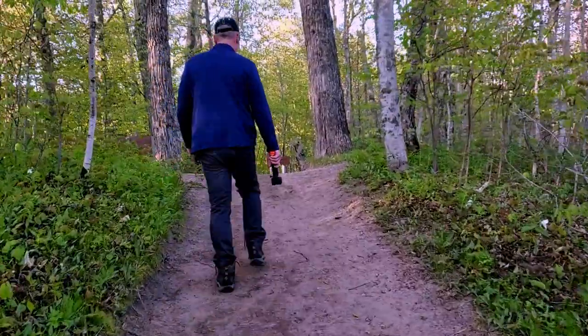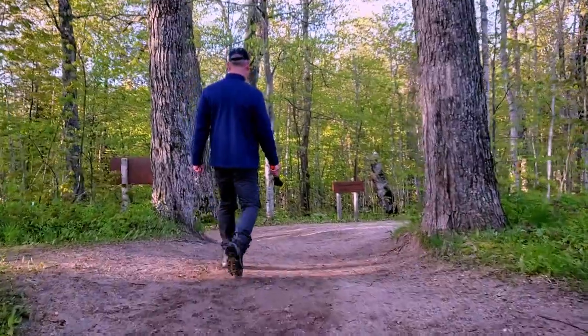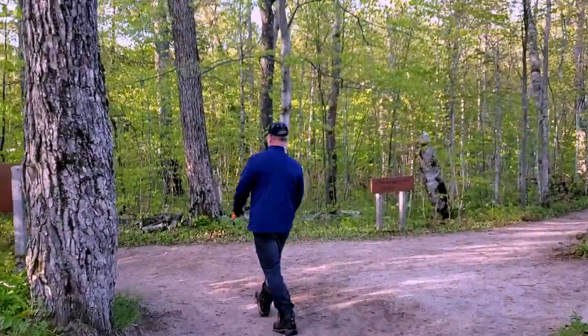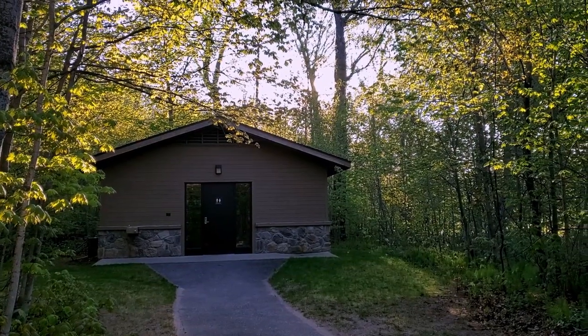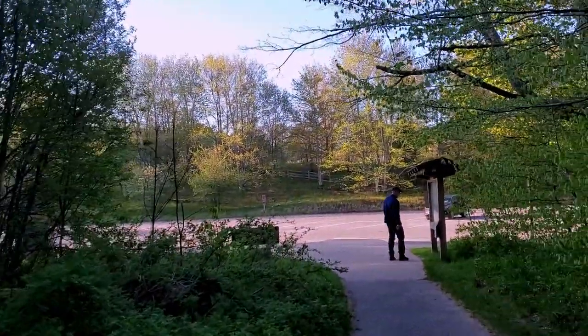It's a nice easy walk in to Sable Falls. The stairs are a bit of a killer, but it's a quick stop. So if you're trying to pack in as much as possible, we recommend doing that. There is a bathroom facility and plenty of parking at the Sable Falls trailhead.